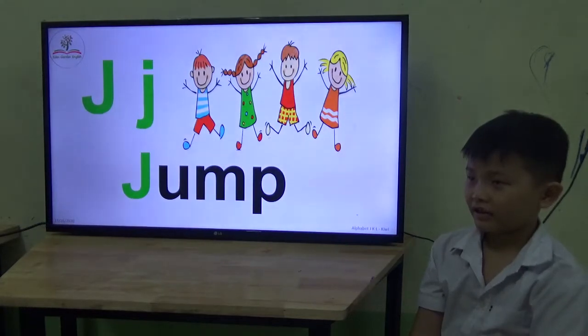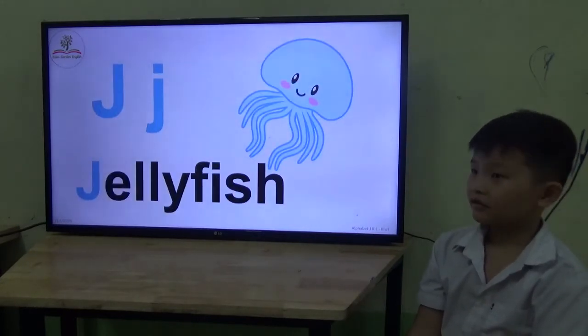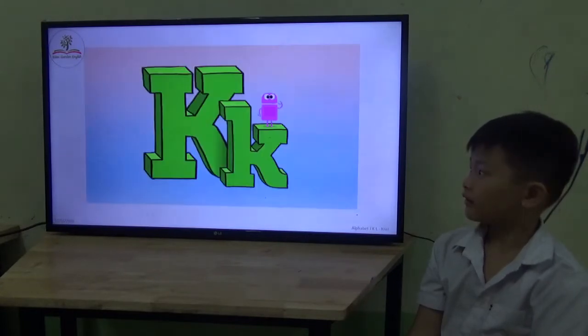Let's see. Are they jumping? Jumping? Okay, good. What is this? Is it a jellyfish? Jellyfish. Jellyfish. Okay, good.